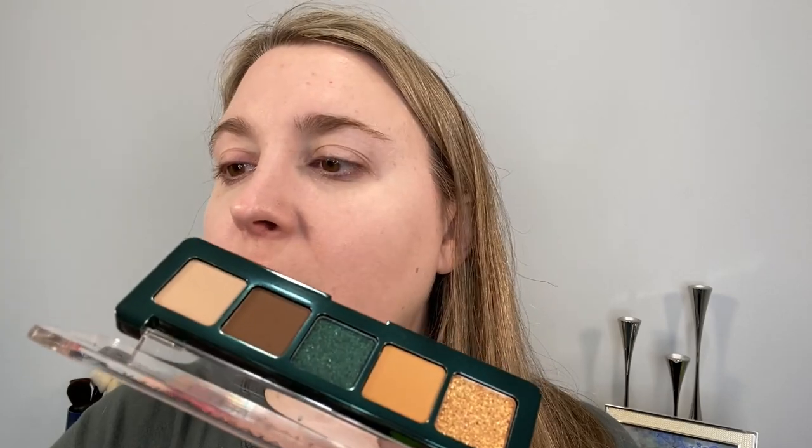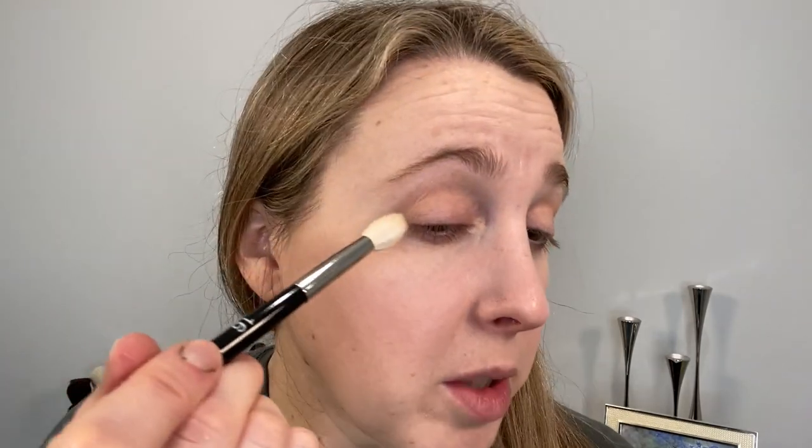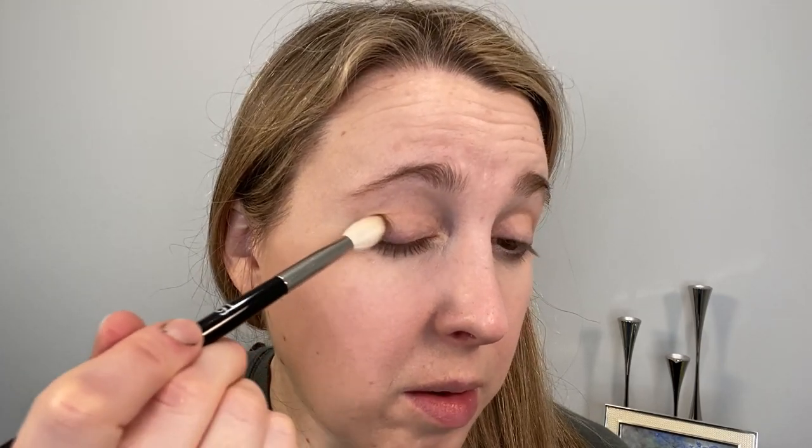I'm going to start with the Ruffer 16 and go into the lightest shade, putting it all over the crease and whatever's left goes all over the lid — just a little bit of a base. Then I take a little bit of the darker brown on the tip and put that in the outer corner and gently in the crease, just to deepen that area a little bit.